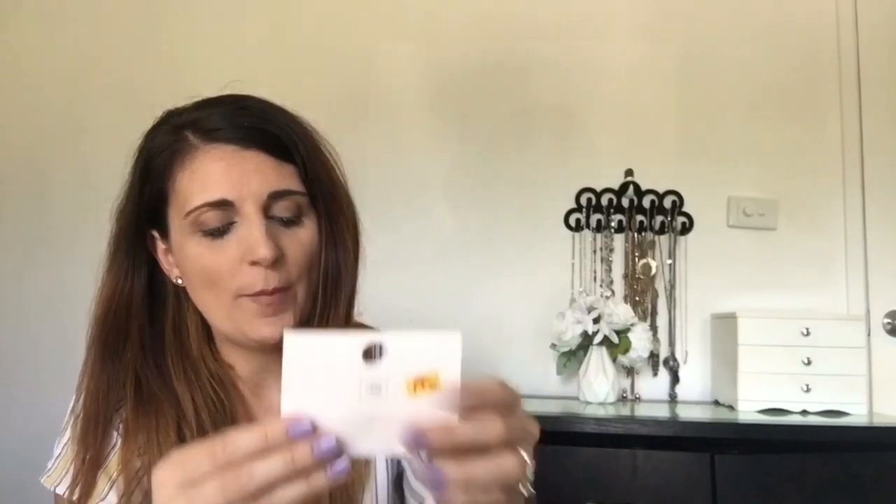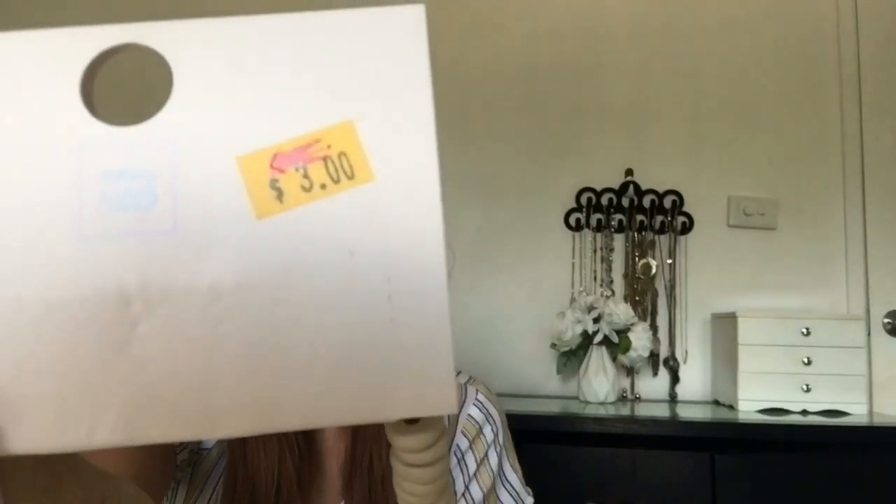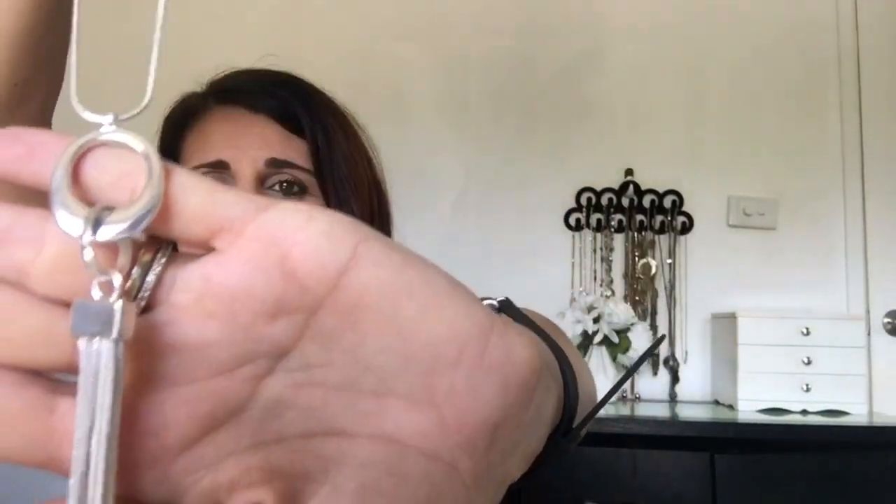Next thing I got is this really cool beaded necklace from Kmart. It's got blue on the bottom and cream on the top — I thought it was really cool for summer. It was originally $6 but reduced to $3. I also got another necklace from Kmart: a silver long necklace with a beautiful tassel style detail at the end. It comes all the way down pretty much to my belly button. This one wasn't reduced but was only $4 — a really good buy.